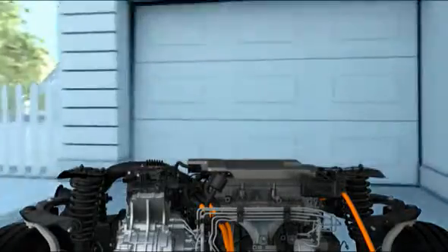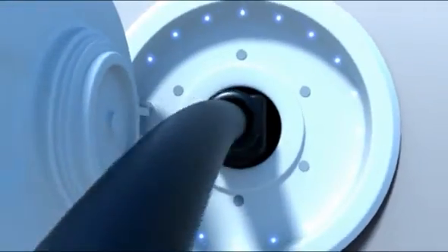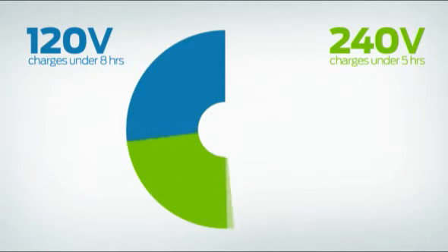You can't beat it for all your driving needs. You'll be able to charge right from your standard 120-volt home outlet. Or, for a quicker charge time, a 240-volt outlet can be installed.